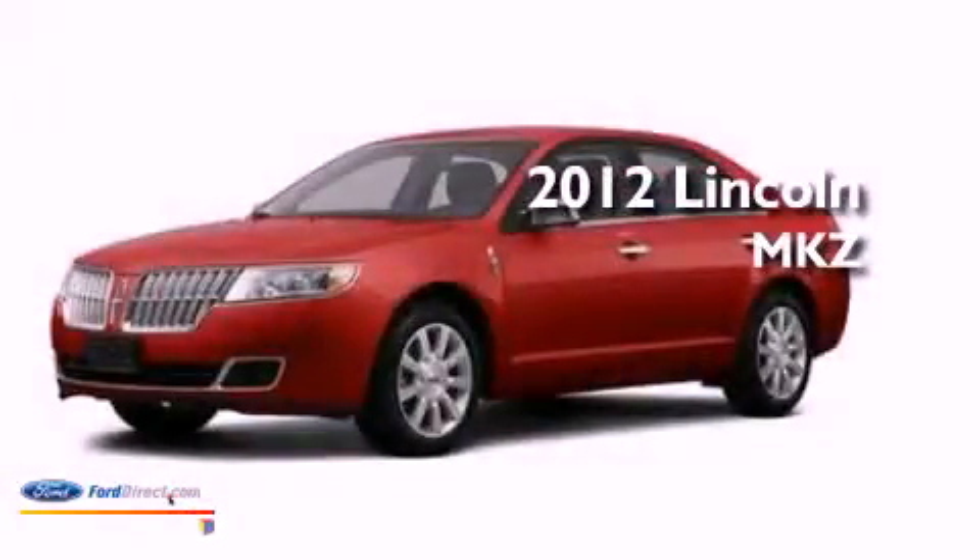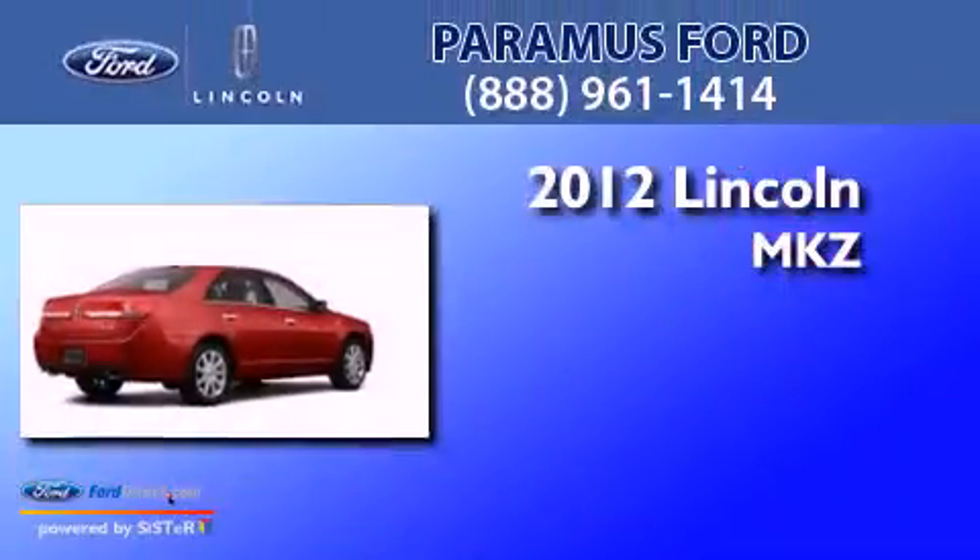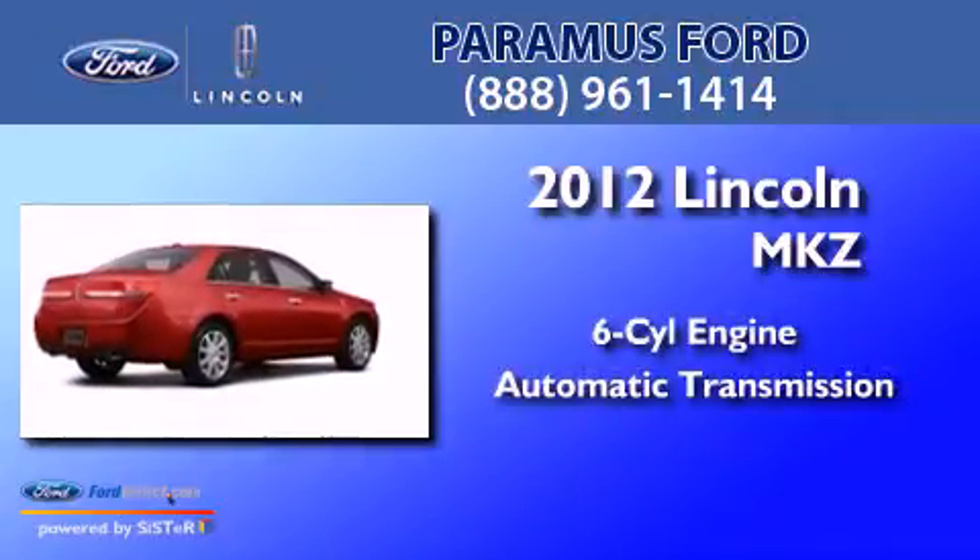This is a brand new 2012 Lincoln MKZ. It has a six-cylinder engine and an automatic transmission.